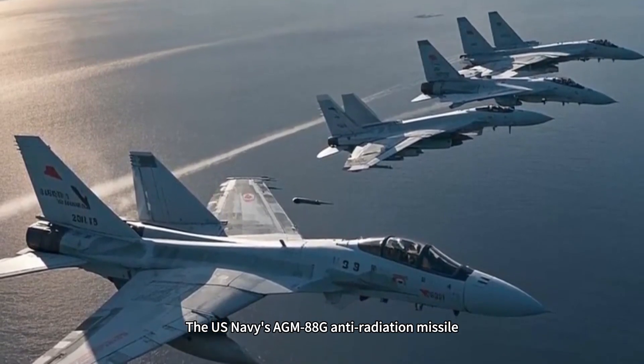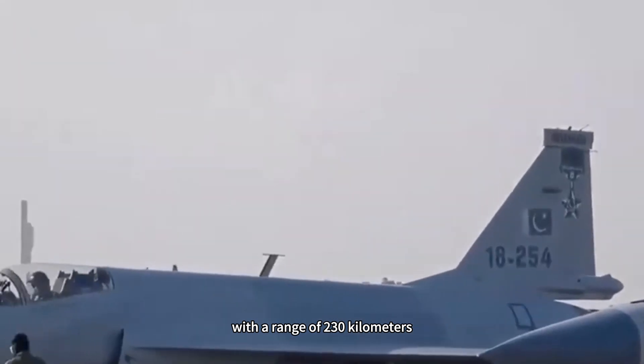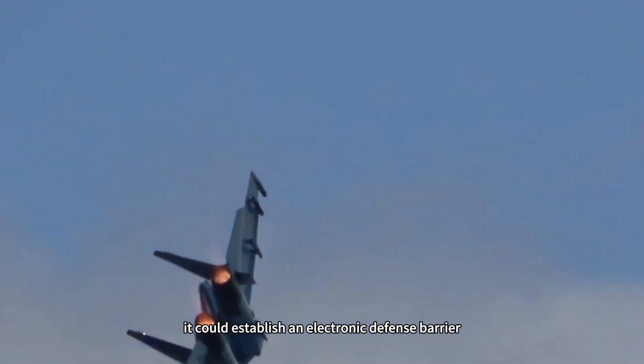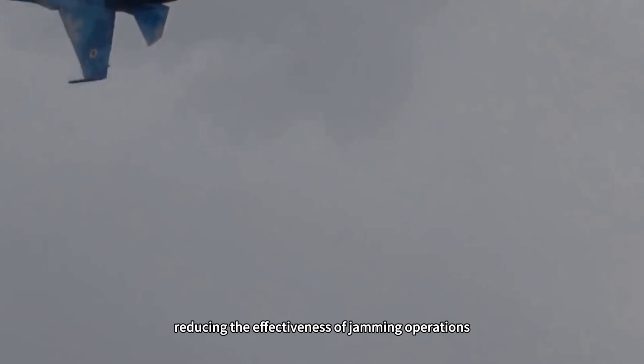The U.S. Navy's AGM-88G anti-radiation missile, with a range of 230 kilometers, poses a substantial threat. Furthermore, if the EA-18G provides escort for the E-2D, it could establish an electronic defense barrier, reducing the effectiveness of jamming operations.